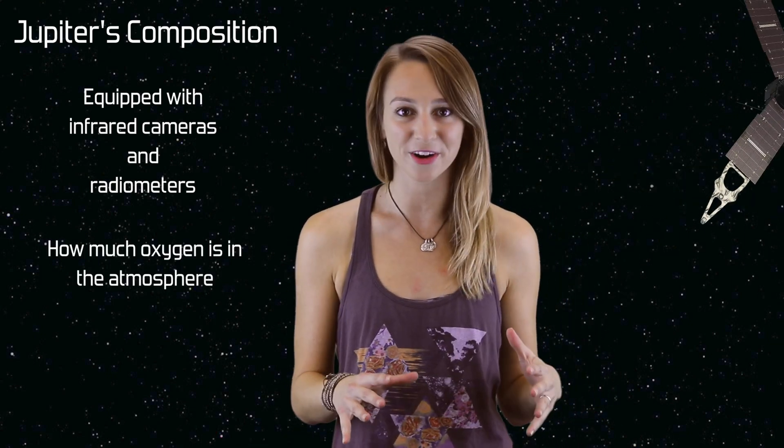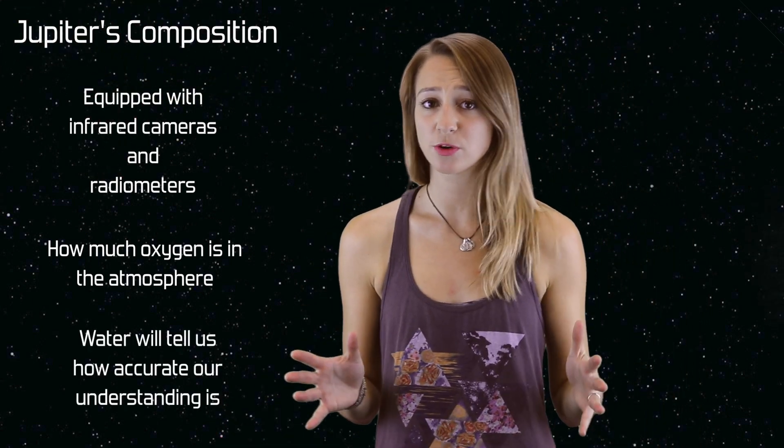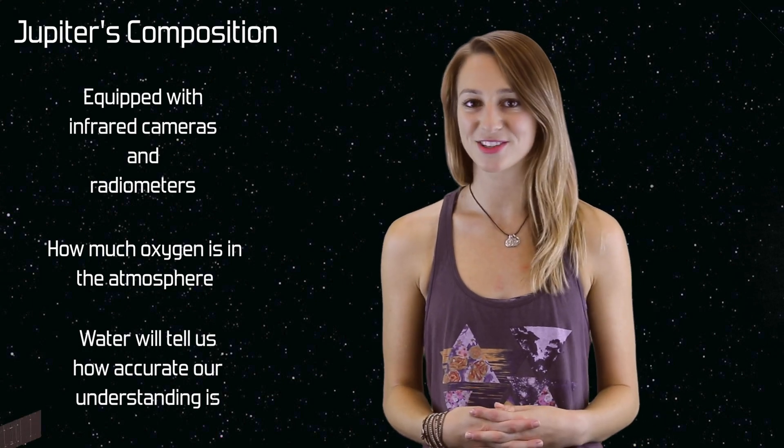This will tell us how much water is in Jupiter's atmosphere. The amount of water in Jupiter's atmosphere will either confirm or disprove our current theories about the formation of the solar system.